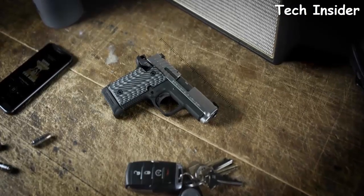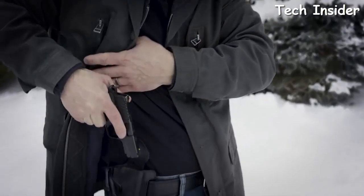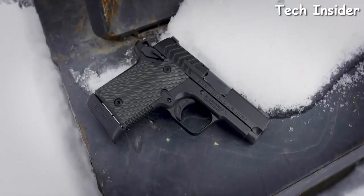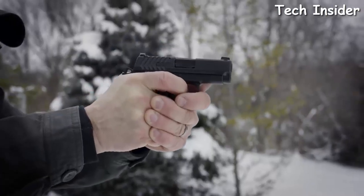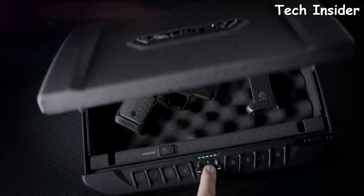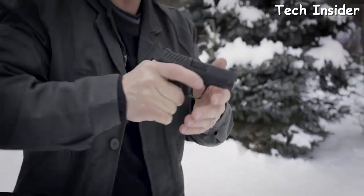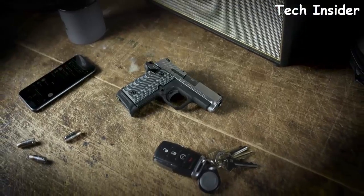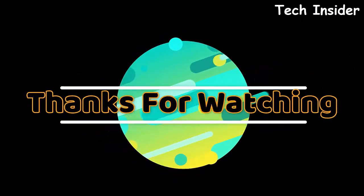Measuring less than six inches long and four inches tall, the hyper-compact 911 9mm is the definitive everyday carry. Upgraded with premium Ameriglo tritium sights for lightning-fast target acquisition and thin-line G10 grips for secure handling, it comes with a standard capacity of 6+1 and an extended magazine for 7+1. The 911 9mm is from Springfield Armory.